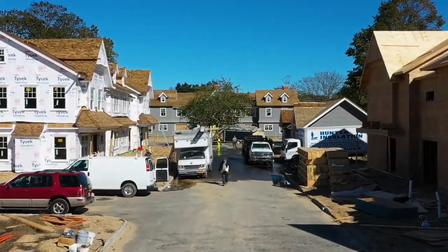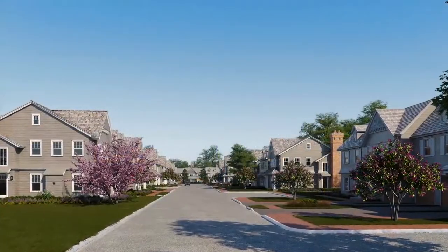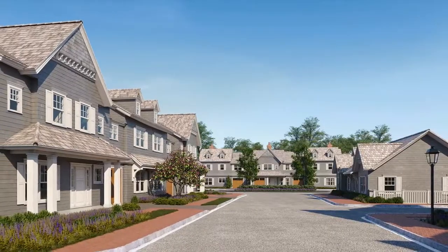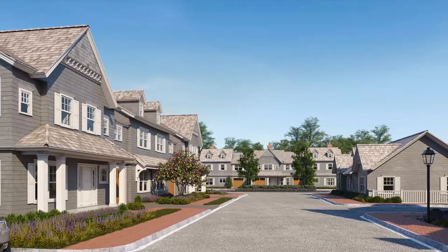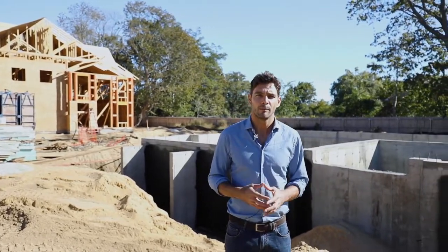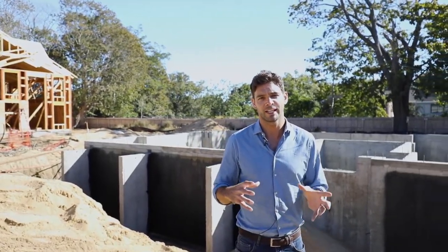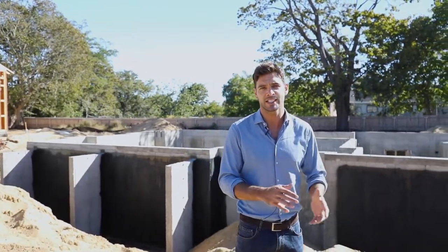We put our heart and soul into the design of each and every home at the Latch, and each home is really a custom home designed for that specific location and where it sits in the community. When you buy a home at the Latch there's a high level of customization that you can do — from floor plans to finishes, tile, bathroom fixtures, kitchen cabinets, countertops, and lighting. While you're buying a condominium, you're really designing your own custom home in concert with Beachwood's design team.